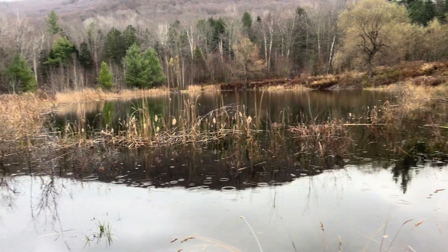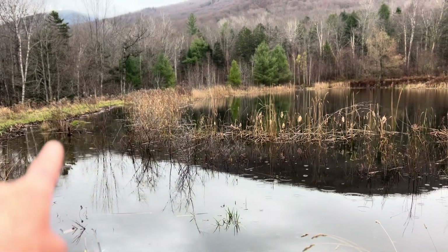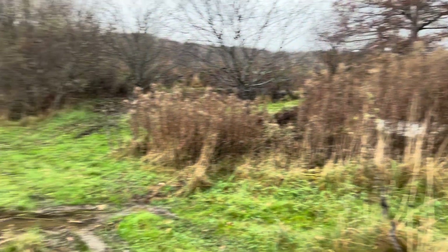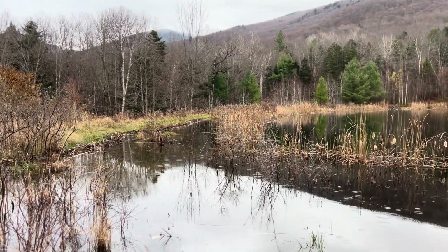Wild rice likes water movement. We're also in a very windy site, so we're going to try planting some wild rice in and throughout here since it's such a nice and very accessible spot. We use our canoe over there to harvest it when and if it grows. So this is an exciting time for us.